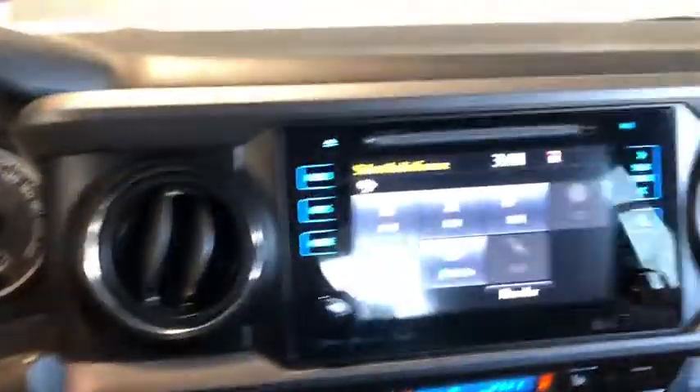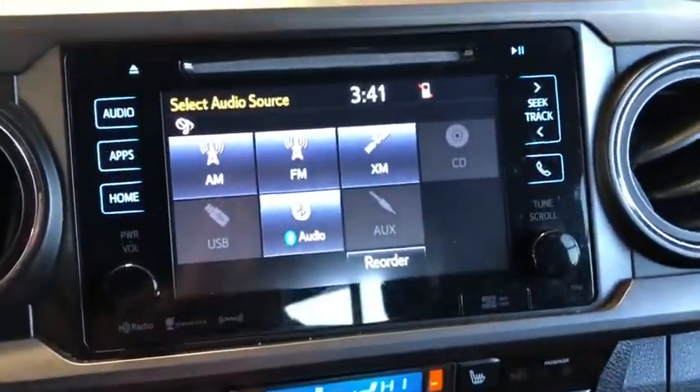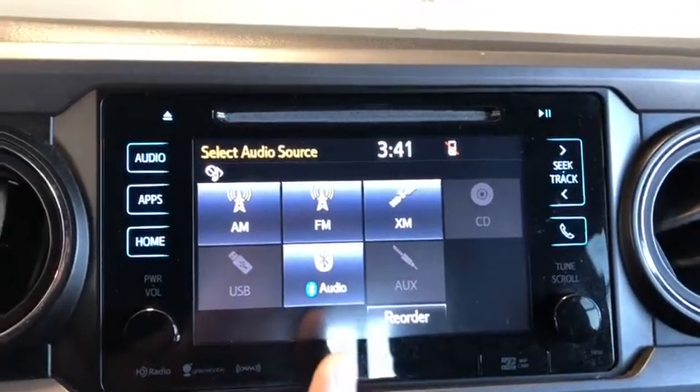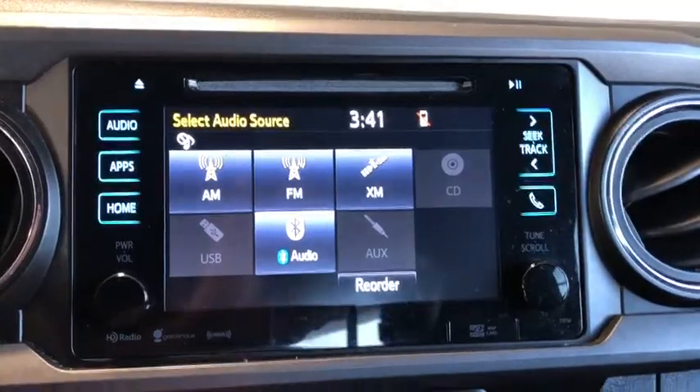Moving on to the entertainment display — right now we're on audio. You can see we have AM and FM, of course, also USB and auxiliary, as well as Bluetooth audio and Sirius XM satellite radio.